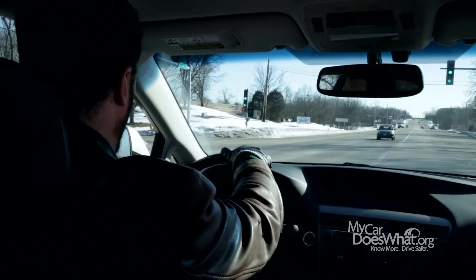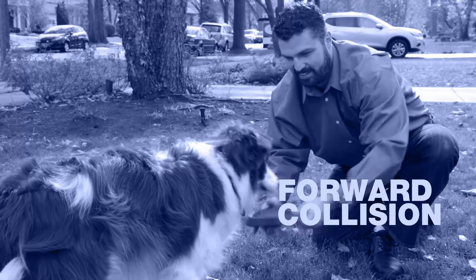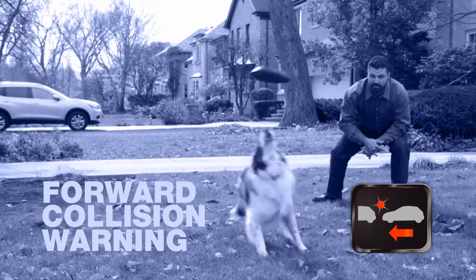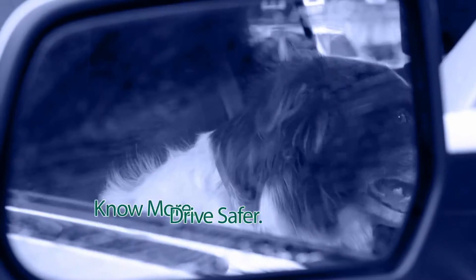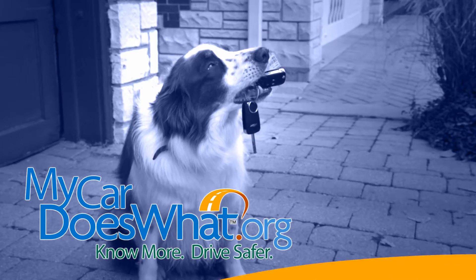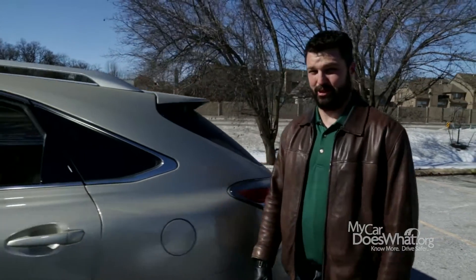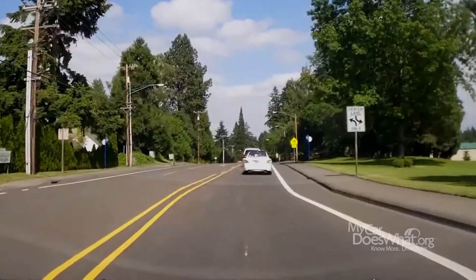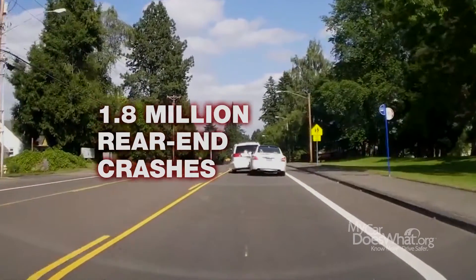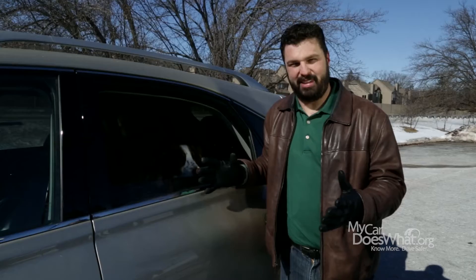But you know what? Forward collision warning can actually help prevent rear-end collisions. Watch this. Wow, that was a close one. Let's face it, Scout — we got lucky. There were approximately 1.8 million rear-end crashes in 2013. Forward collision warning may help. Let's break it down.